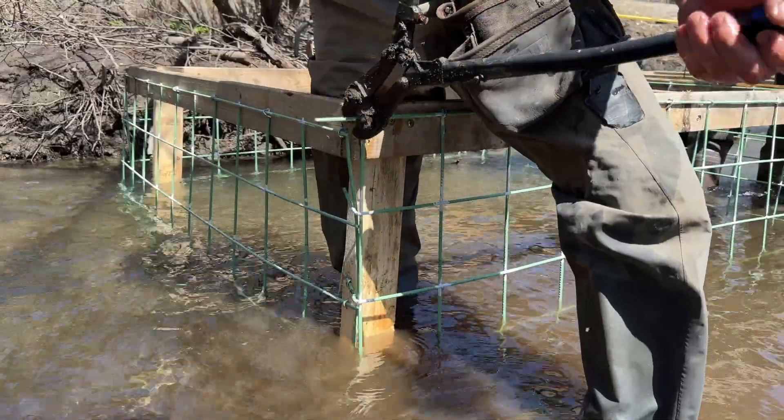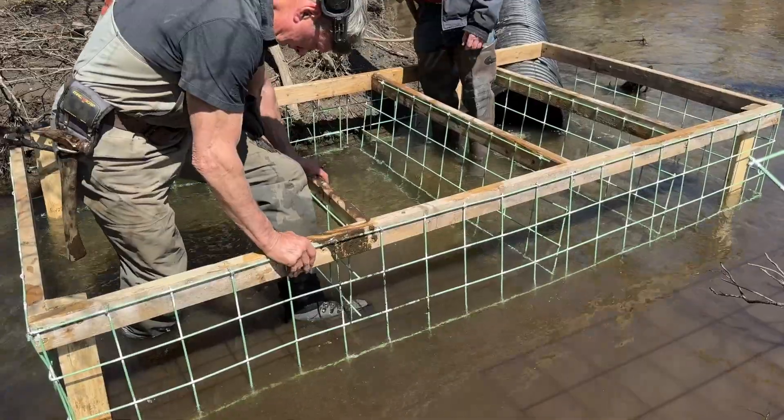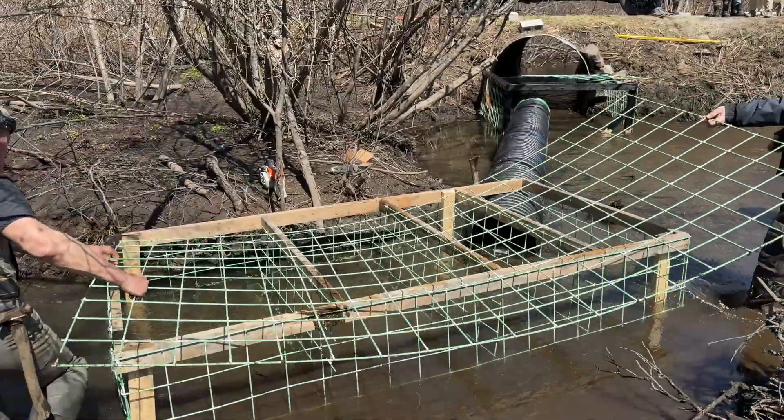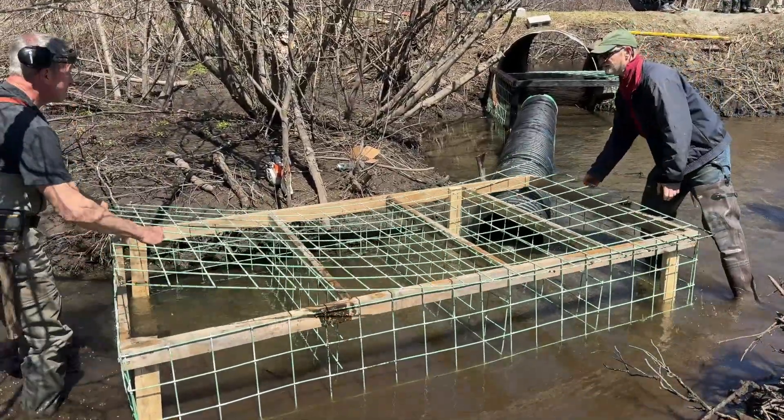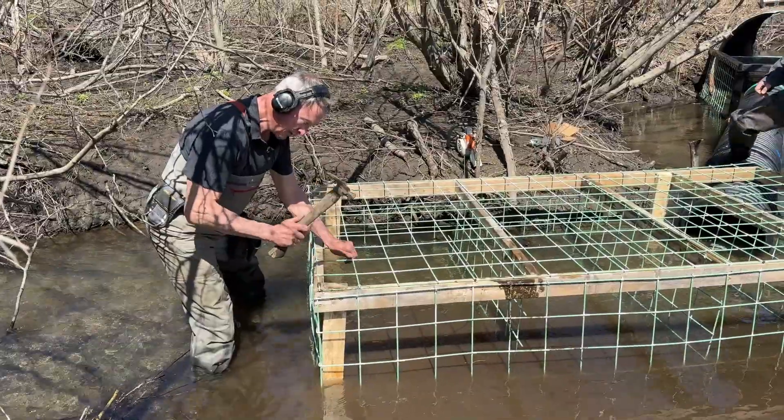There's a dense road network — this is a rural state and yet there's a dense road network. The culverts are always the first places that beavers will dam. It's just a perfect dam site because it's so small, and with a little bit of effort, all of a sudden you have a habitat.